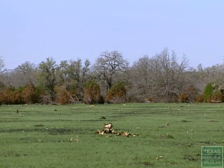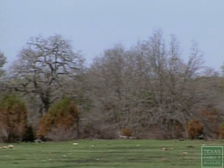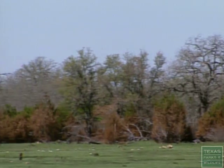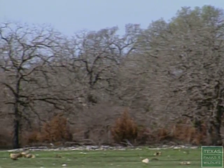We're standing at the Eckhart North burn unit on Balcones Canyonlands National Wildlife Refuge. Our objectives for this burn were to kill about 50% of the juvenile junipers in this woodland that's between two different grasslands. As you can look out through the woodlands, you can see that we pretty much achieved those objectives.